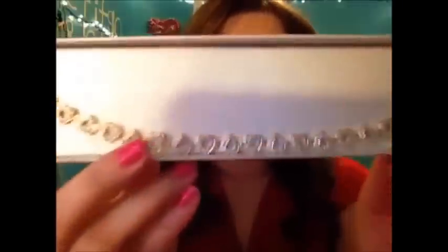The next thing that my boyfriend got me is this really pretty bracelet. It's a gold chain and then it has some kind of silver hearts with some diamonds, and I think it's just absolutely beautiful. He's really good for a guy — he always picks out the most beautiful pieces.